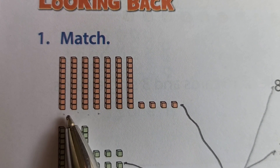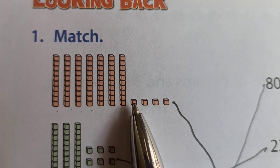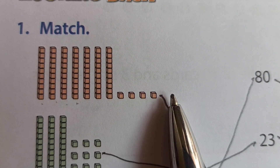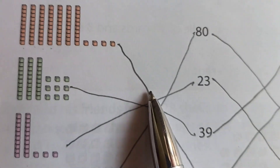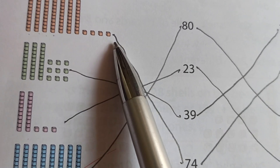That type — how many tens here? 1, 2, 3, 4, 5, 6, 7. Seven tens. And how many ones? 1, 2, 3, 4. Four ones. Okay, means 74. Then search where is 74 here. We match this type.